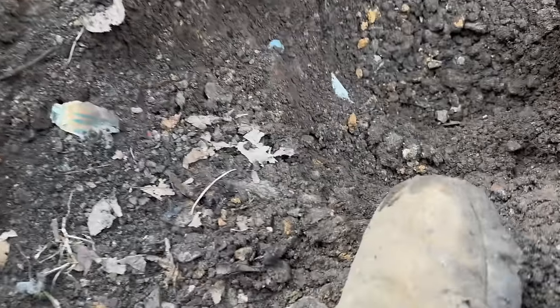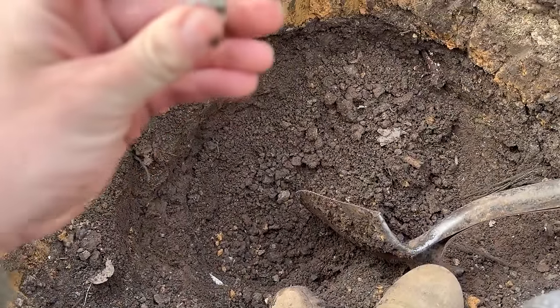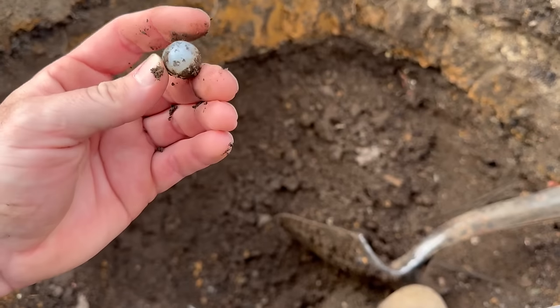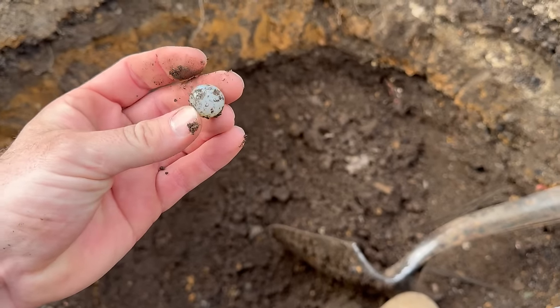Right on the sidewall, right down there — first marble of the day. Looks like it's just going to be one of the pale milk glass colored white ones. We will take it. It's got some chipping going on, like most stuff does in the top layers.